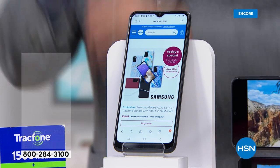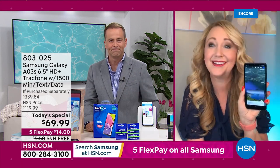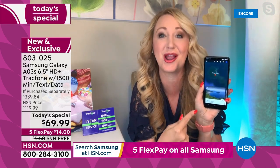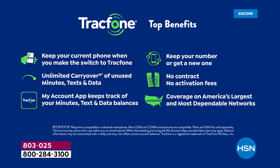We get asked all the time: what is the coverage going to be like? What network does TrackPhone use? We've had calls with people from the Grand Canyon who had better cell service with TrackPhone than people with other carriers that cost a fortune. You have unlimited carryover — if you're currently a TrackPhone customer, any unused minutes roll right over to your new Samsung Galaxy. You can keep your same phone number, or TrackPhone can assign you a new one in the area code of your choice.